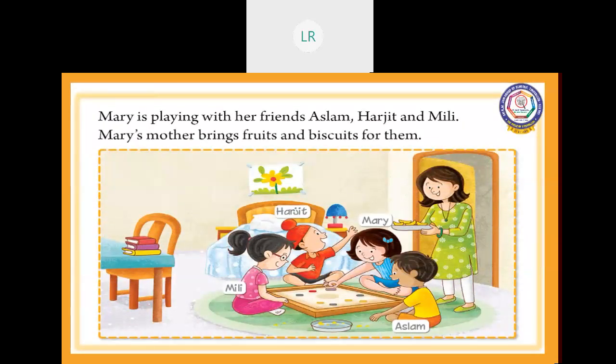Listen, children. Mary is playing with her friends Aslam, Harjit and Millie. Mary's mother brings fruits and biscuits for them. Here, what we are seeing? Mary is playing with her friends. The blue color dress — she is Mary. And the yellow color dress is Aslam. Millie is a girl. You can see the red color cap — he is Harjit. Mary's mother is standing near them. You can see in the picture she is having a plate full of fruits and biscuits. She brought fruits and biscuits for them.